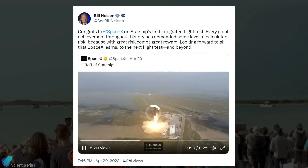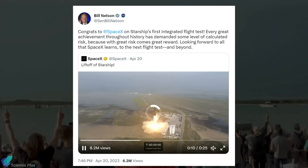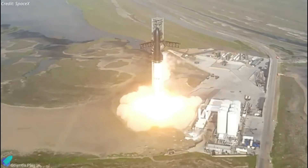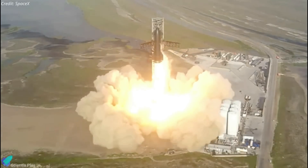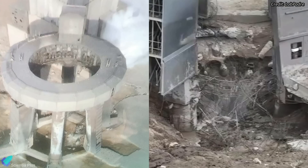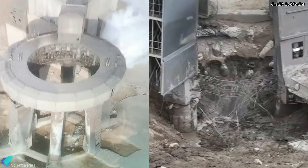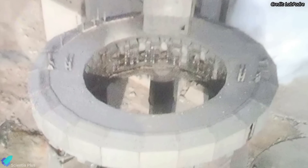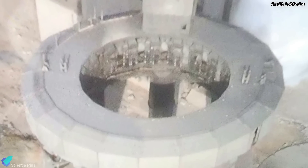Despite losing the vehicle, SpaceX received praise from government officials and other organizations for getting Starship off the pad. The Starship launch severely damaged the ground infrastructure that supported the rocket prior to liftoff. Post-launch imagery showed a massive crater underneath the orbital launch mount, and large chunks of concrete surrounding the launch mount were also blasted away.